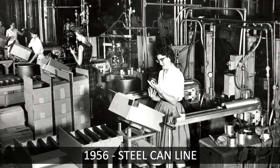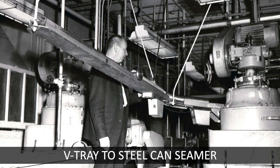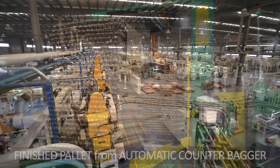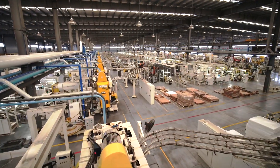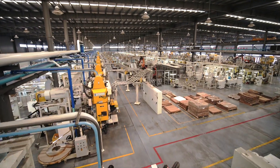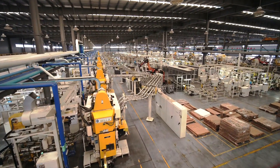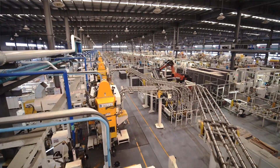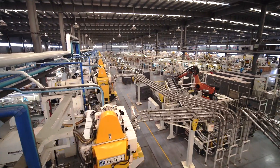For over 50 years, BW Integrated Systems has been providing automation solutions for can-end manufacturers around the world. Today, an overwhelming majority of can-ends produced worldwide are manufactured on lines utilizing our Fleetwood conveying and packaging technology. At BW Integrated Systems, we like to say that Fleetwood is where can-end began. We believe that our experience, our continued investment in innovation, and our ability to offer fully integrated systems will ensure that we can meet our clients' needs for years to come.